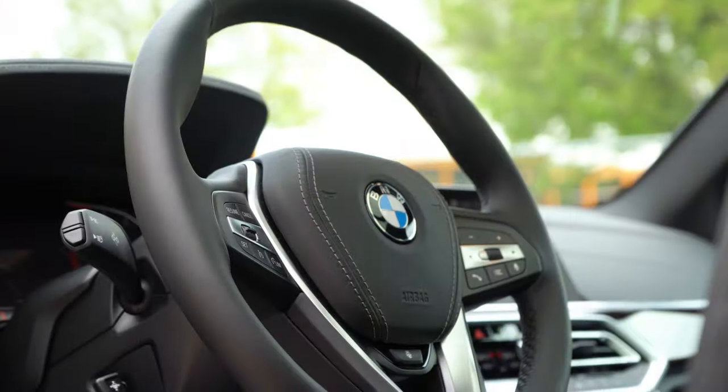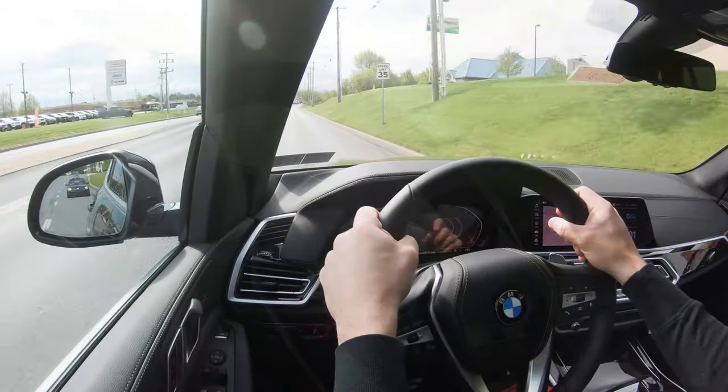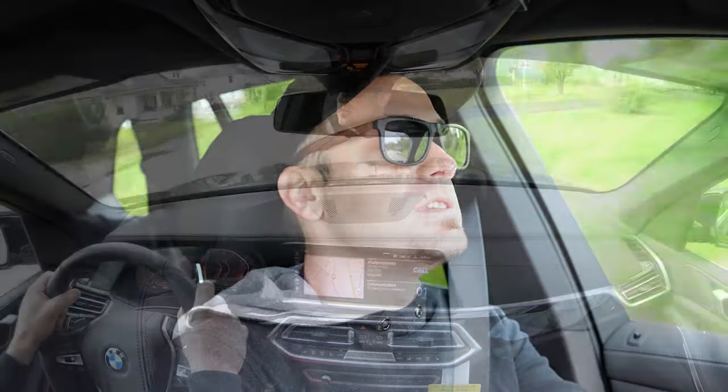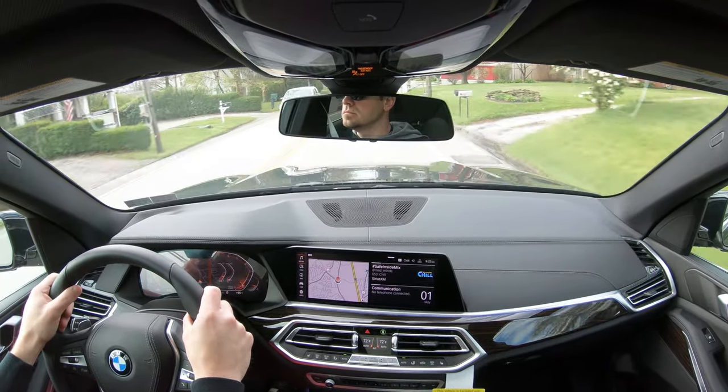BMW always puts thicker grips on their steering wheels. It doesn't have much to do with the steering feel itself, but I do like that the thicker grips are there because it gives you a better feeling of being in control. That's one thing I've always loved about BMWs — they have the best grips when it comes to steering wheels amongst any other manufacturer that I've driven, so that is definitely a plus in my book.